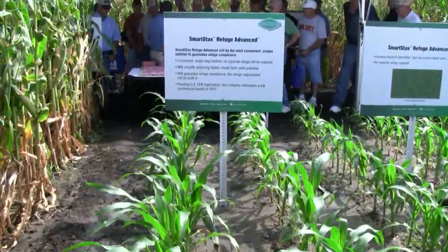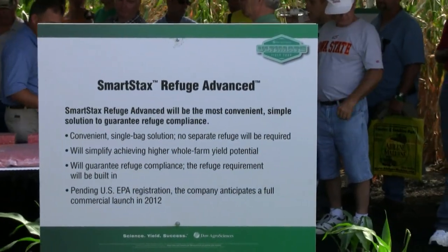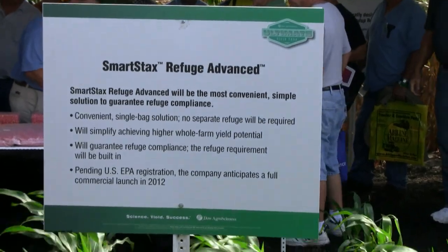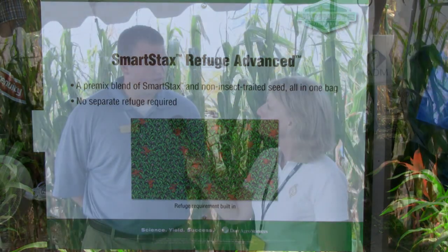And what is it about SmartStax that enables this kind of approval for a refuge? SmartStax has multiple modes of action for the broadest spectrum of insect control ever available. That's allowed us to reduce the refuge with our SmartStax technology from 20% to 5% in corn growing areas, which has allowed us to move to a refuge in the bag concept — pending EPA approval — a blended product of 95% SmartStax and 5% refuge. We're essentially taking the structured refuge area and blending it into the bag, giving us a single bag solution for refuge management across the corn growing areas.